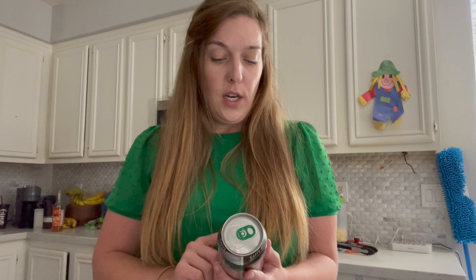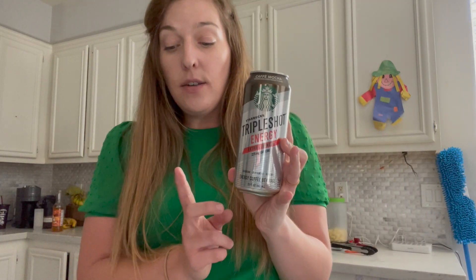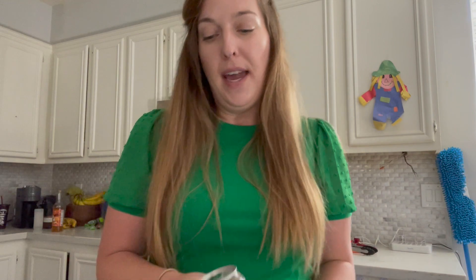Here's a freebie — the Starbucks Triple Shot Energy. I've never tried these before, so let me know if you guys have. They're priced at $2.68 and there is a free offer on Ibotta. You purchase it for $2.68, submit your receipt to Ibotta, and they give you $2.68 back, making this free after your rebate.